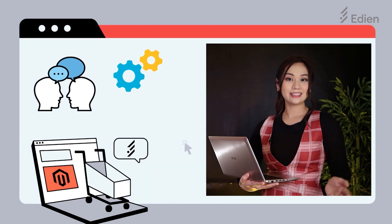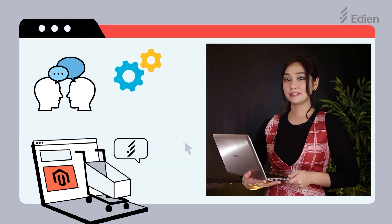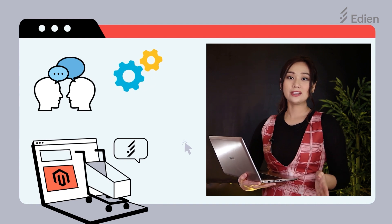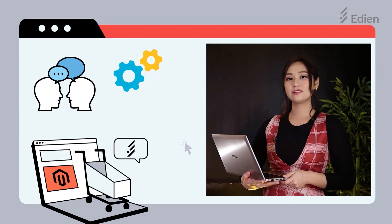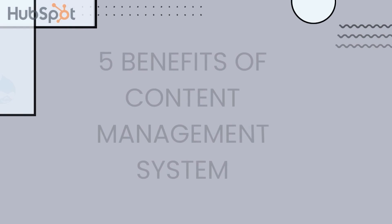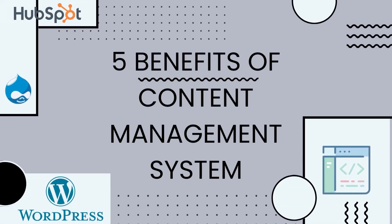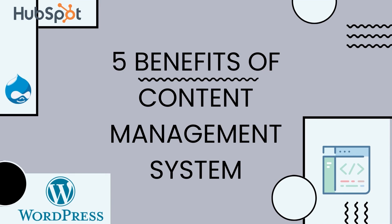However, when building your website, it is best to contact a web design company that allows you to customize a CMS. Here at Idean, we develop our sites in WordPress with a custom CMS tailored to each client based on their needs, and we make it easy for them to handle. We've listed some of the benefits of using CMS and how we apply it to make the most out of it for our clients.